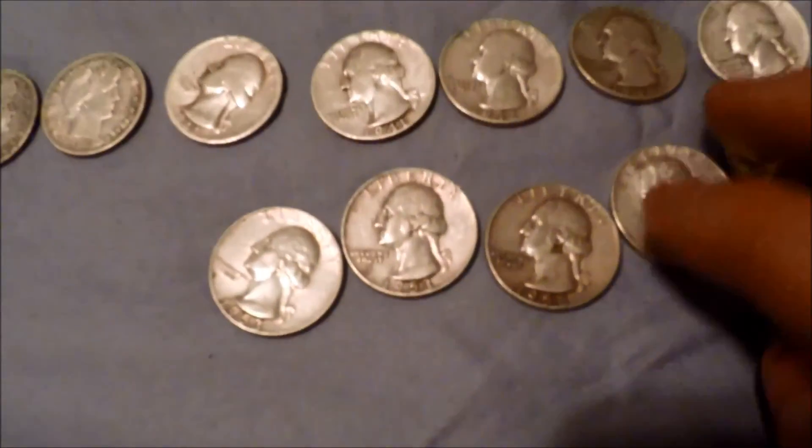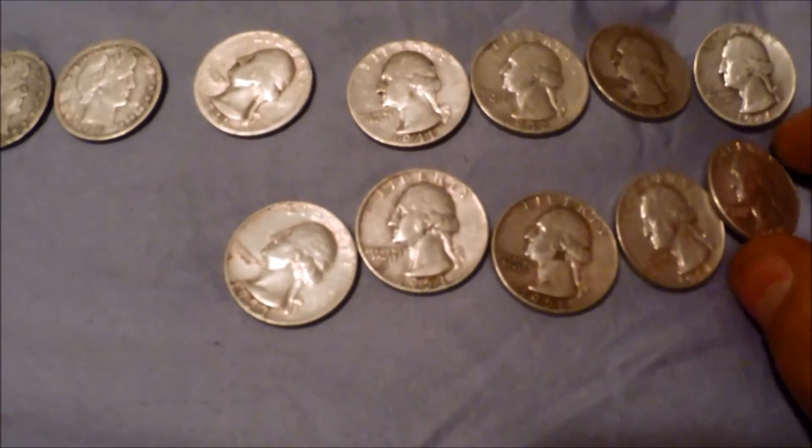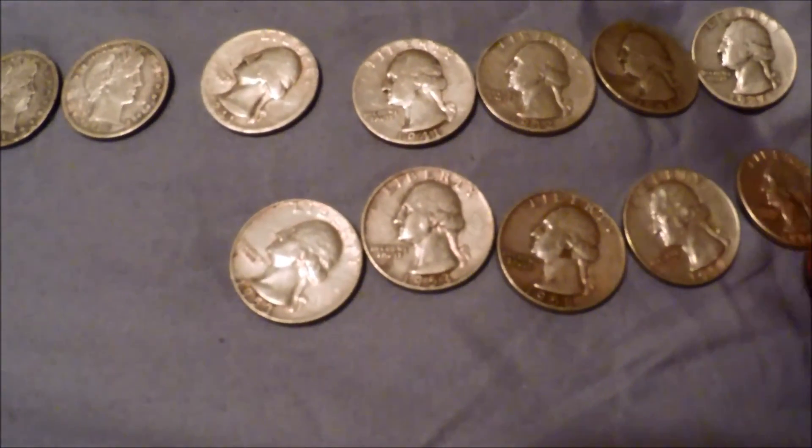As for coins — quarters. We got Washington quarters here, ranging from 1941 all the way to 1958. Really cool.